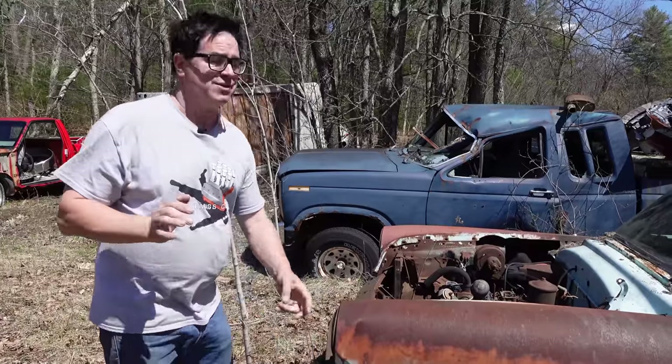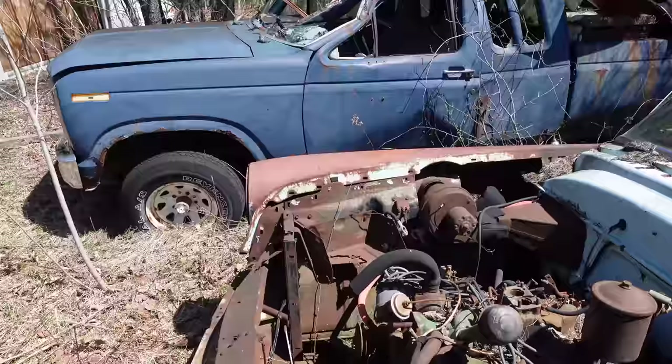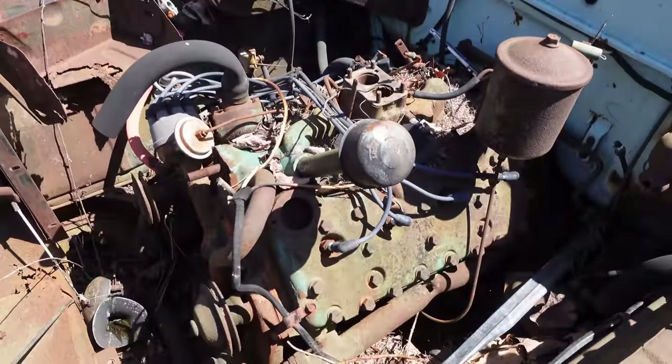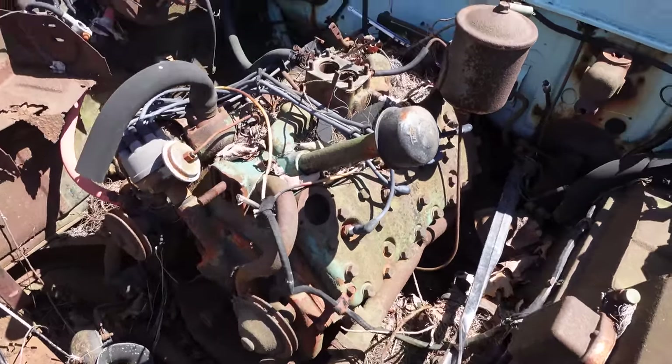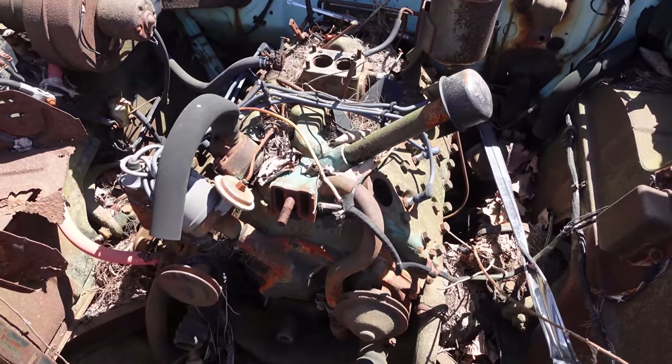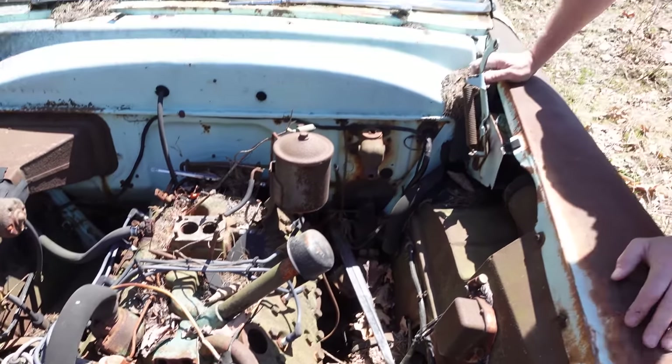Now one thing that is different on Mercurys is the engine. Mercury launched in 1939 and was all V8 until 1960 when the Comet compact car arrived with a six-cylinder engine. Mercury V8s were larger than Ford engines pretty much every year.